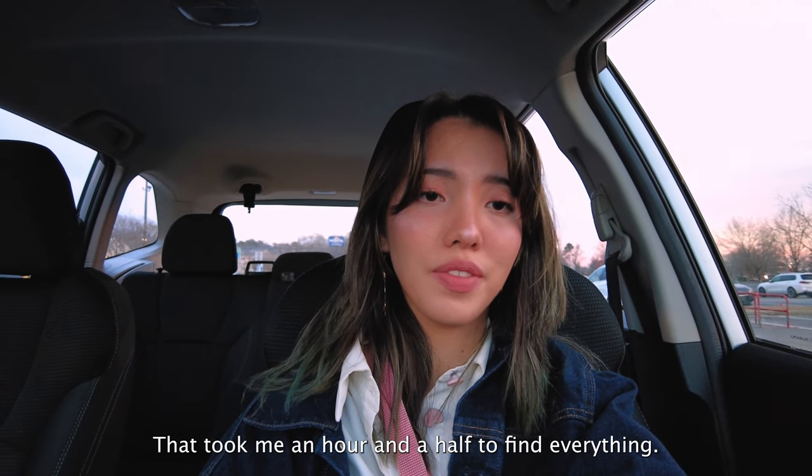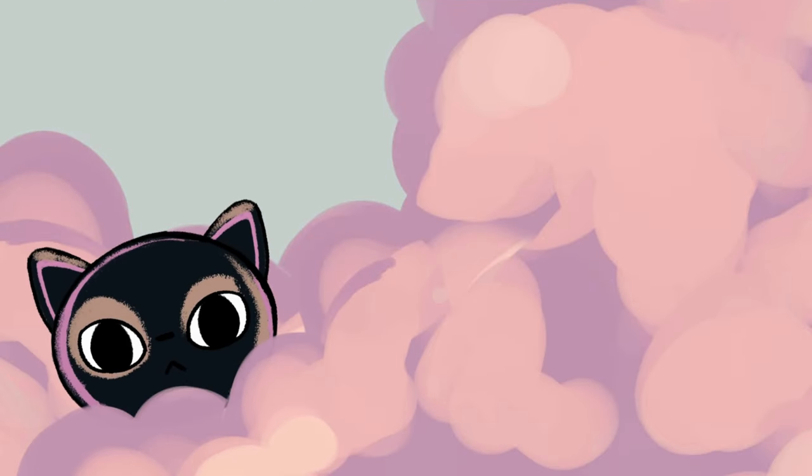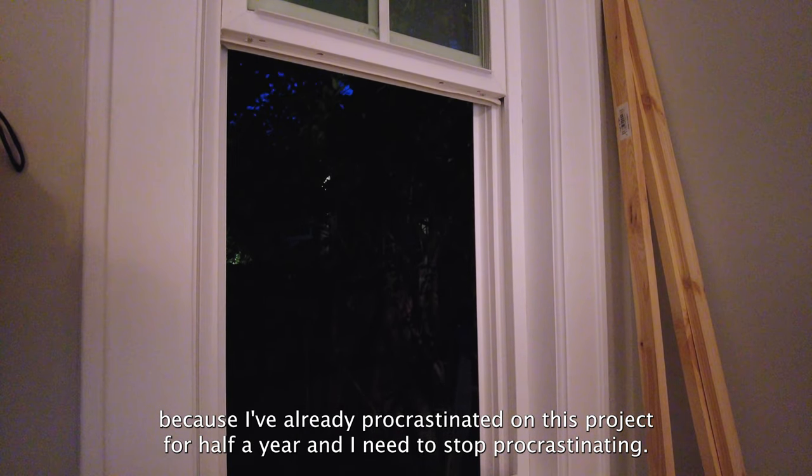Holy shit, that took me an hour and a half to find everything, and it's dark outside now. It's night time, but I'm going to get started anyways because I've already procrastinated this project for half a year and I need to stop procrastinating.